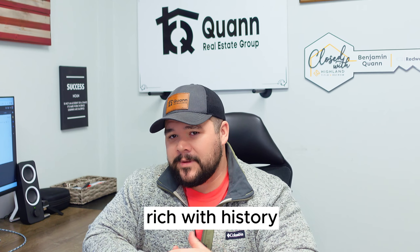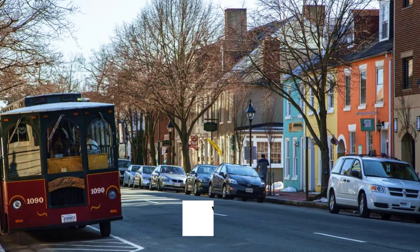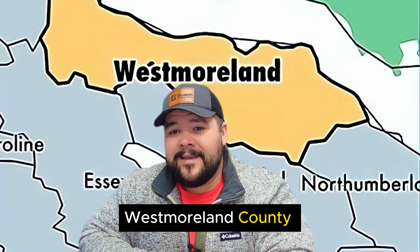Are you guys looking for a county rich with history and a little bit off the beaten path, a little bit slower than Fredericksburg, Virginia? If so, Westmoreland County is the place to be.